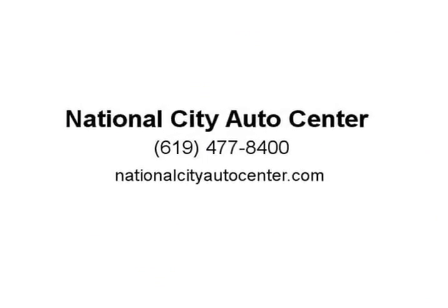Of course, Lexus is committed to safety with anti-lock disc brakes with brake assist. Visit us at nationalcityautocenter.com.